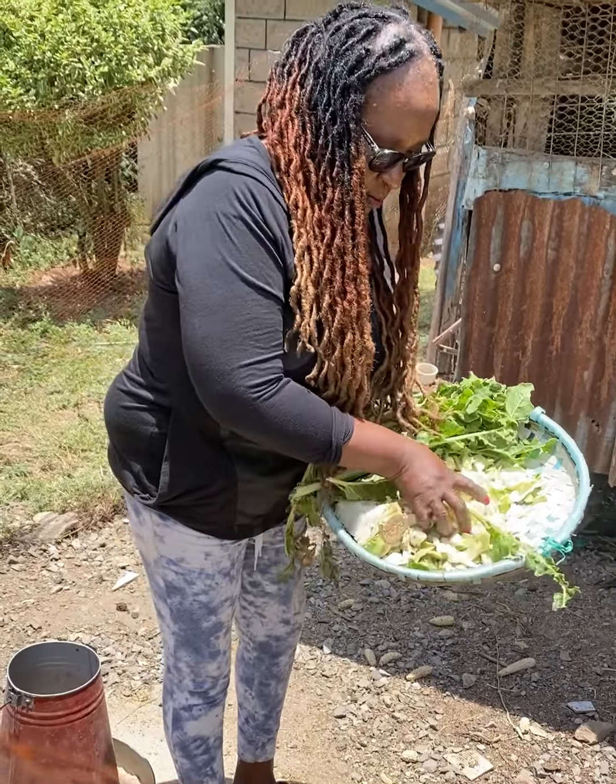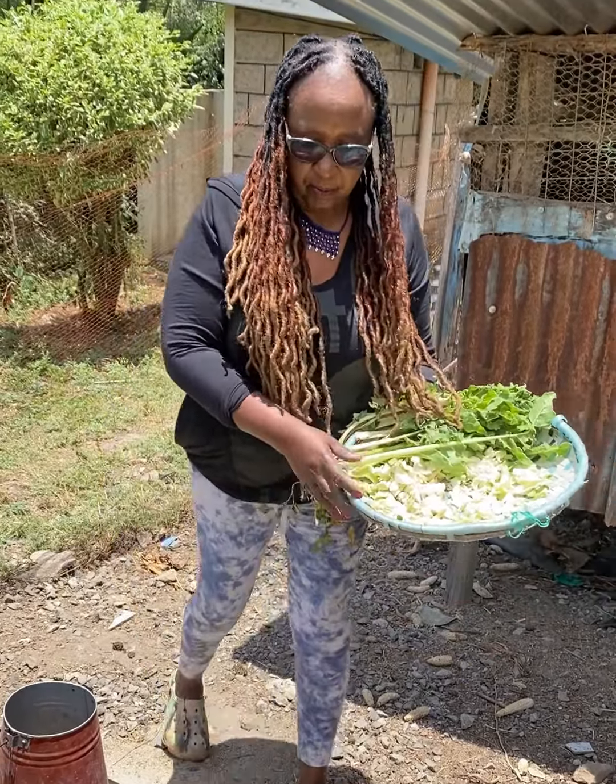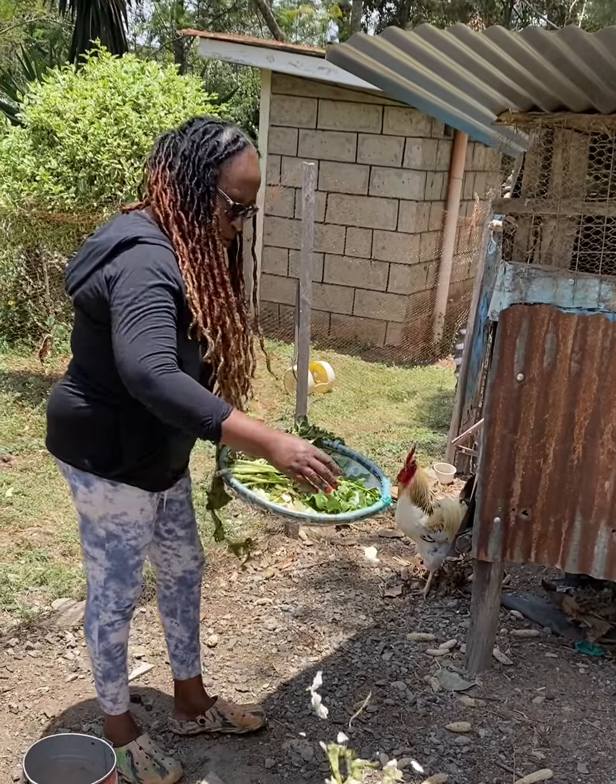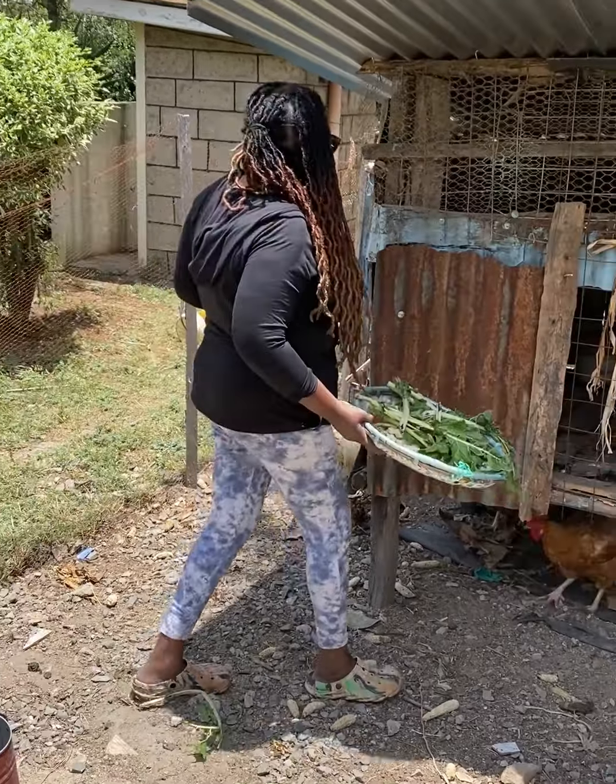This is my first time I've reared chicken, and one of the hens is hatching, so I'm expecting chicks any time after me this week.